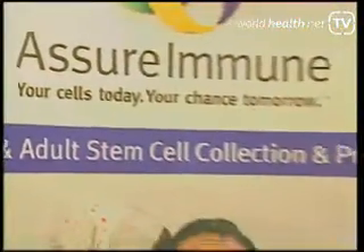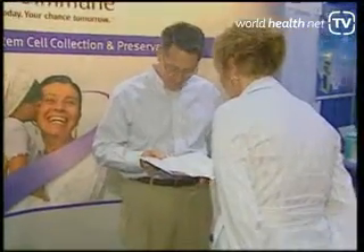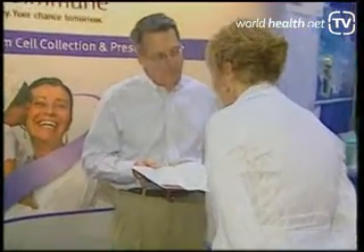Assure Immune is an adult stem cell bank for private use, storing your own whole blood and the mononucleated cells from that blood for your use in the future.